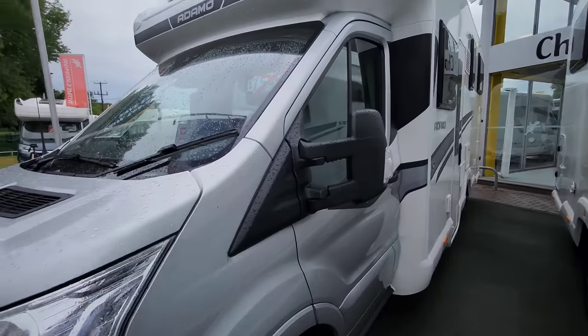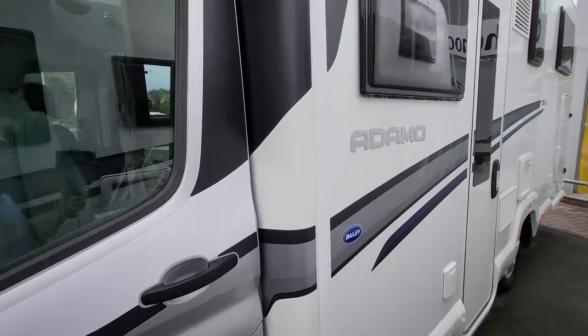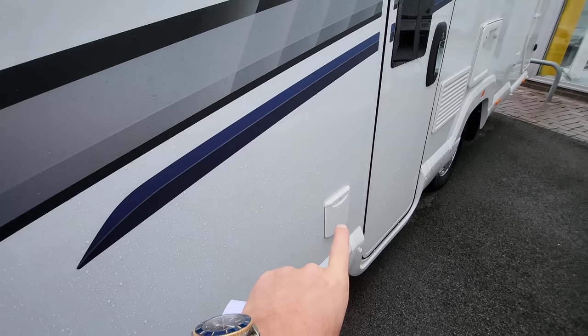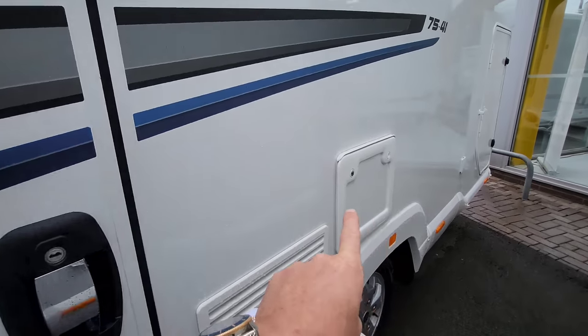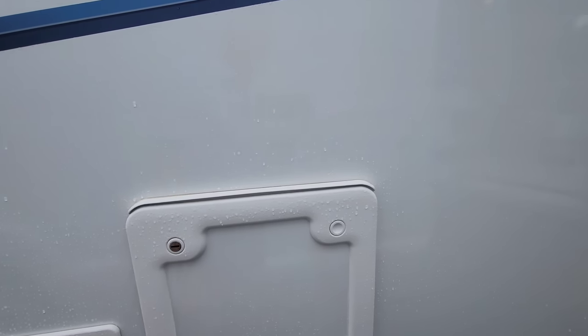It's a really nice colour cab — I really like the way the silver glides into the habitation. There's a big Adamo sign just below. Down here is where you plug into your electricity, and just here is where the toilet cassette lives, which you can pull out and change as and when needed.